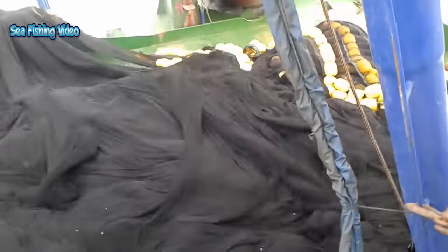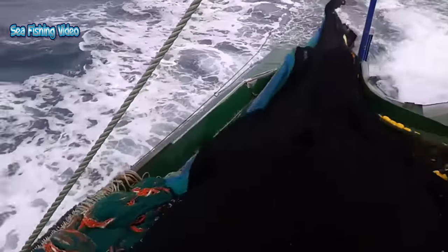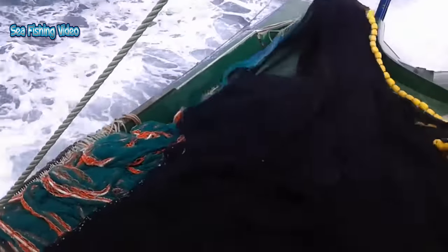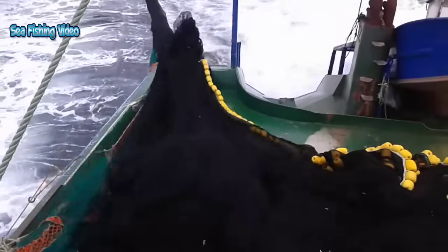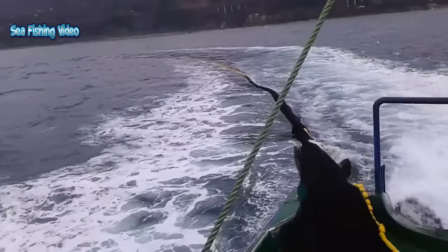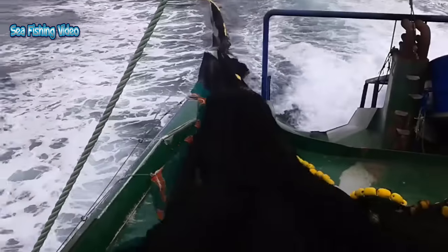Anchovies are found in scattered areas throughout the world's oceans, but are concentrated in temperate waters and are rare or absent in very cold or very warm seas. They are generally very accepting of a wide range of temperatures and salinity. Large schools can be found in shallow, brackish areas with muddy bottoms, as in estuaries and bays.